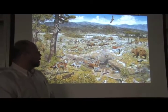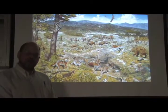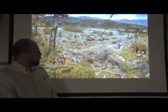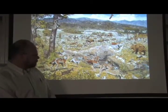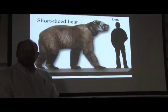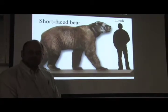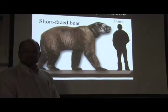Teratorns, which were carnivorous birds. Horses — the North American horse, which then went extinct and was brought back by Europeans. A form of camel that was native to North America. Giant armadillos known as glyptodonts. Wolves — very large wolves known as the dire wolf. And perhaps the most terrifying of all the predators, the short-faced bear, which stood as tall as a human being and may have had the greatest crushing power in its jaws of any predator that ever lived.